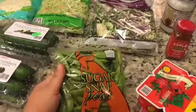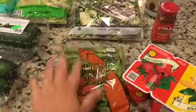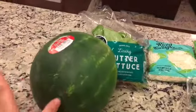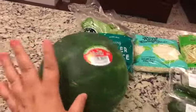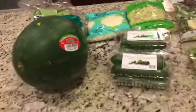My diet is mostly green salads, a few fruits, and I can have meat and eggs — that's all. So that's why there are so many green things. Sugar snap peas — I can't really have them because they're sweet, so those are for the kids; they love those. I forgot the watermelon and this was $2.99. I can't have any watermelon either since it's very high in sugar, but my kids and husband love it.